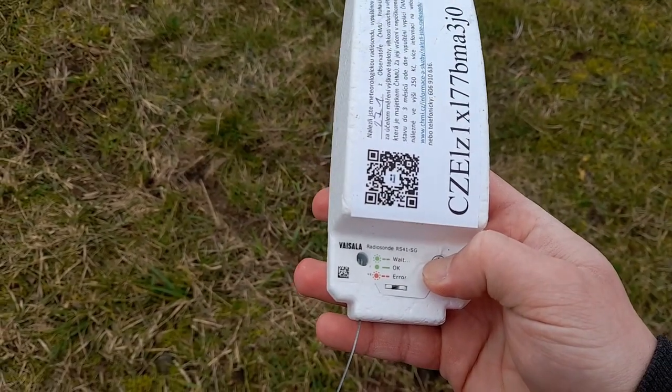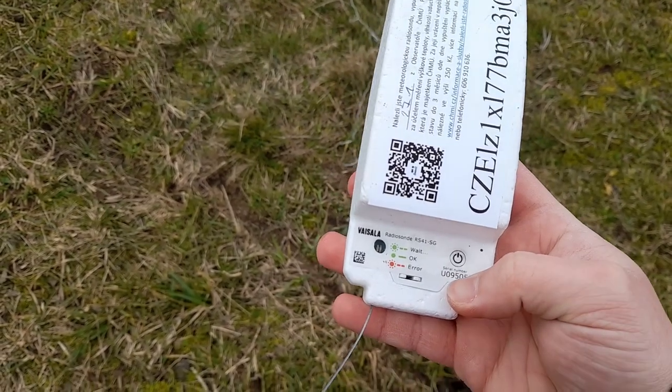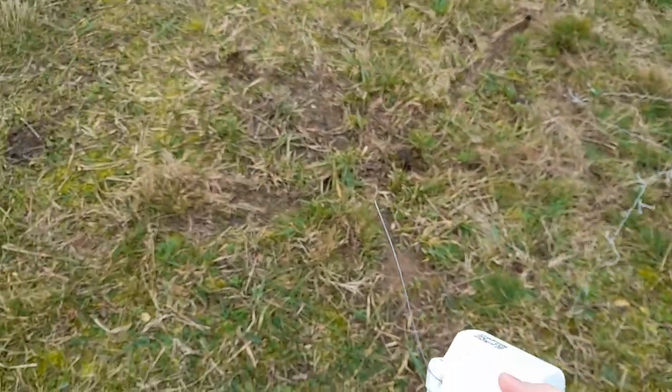Let's see if it still has batteries — yes, the batteries are still good. I want to turn this off. I think they turn off automatically after they fall after some time. So there we go — that's the conclusion of the radiosonde story.